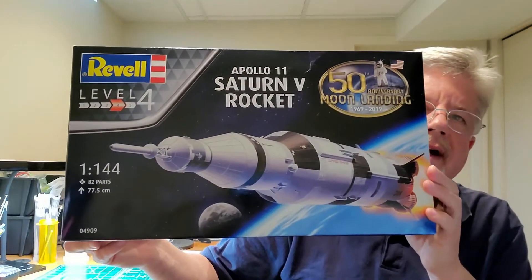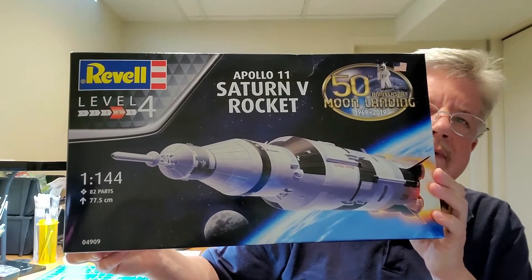I have a new kit I got for Father's Day from my son and his family down in Georgia — it's the Saturn V rocket, 1/144th scale, which I think is about two and a half feet tall. I'm looking forward to it. I think I will save that for probably the March into Space group build next spring, so that's when I'll be doing that one.